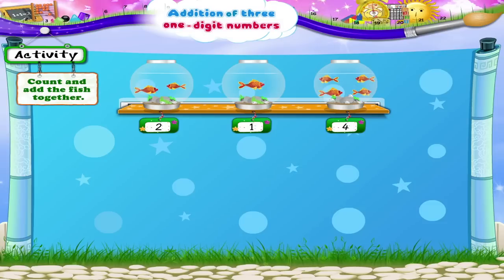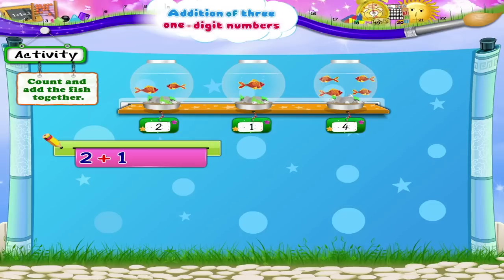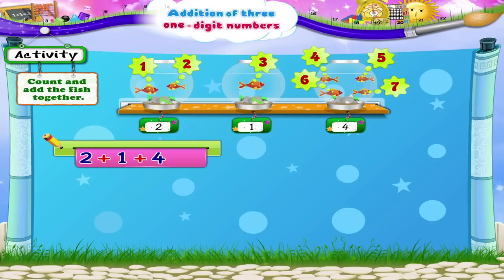Count and add the fish together. Two plus one, two, three, four, five, six, seven — seven fish all together.